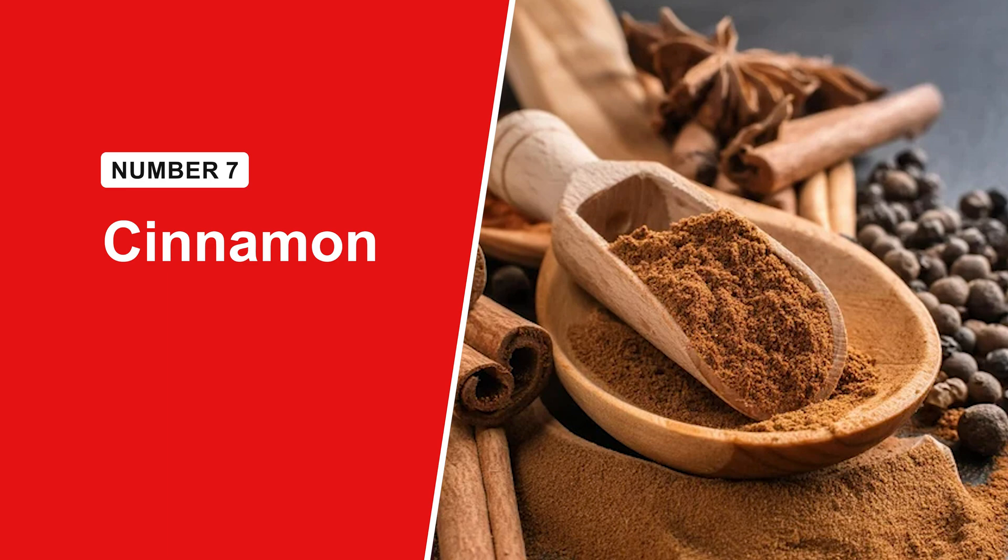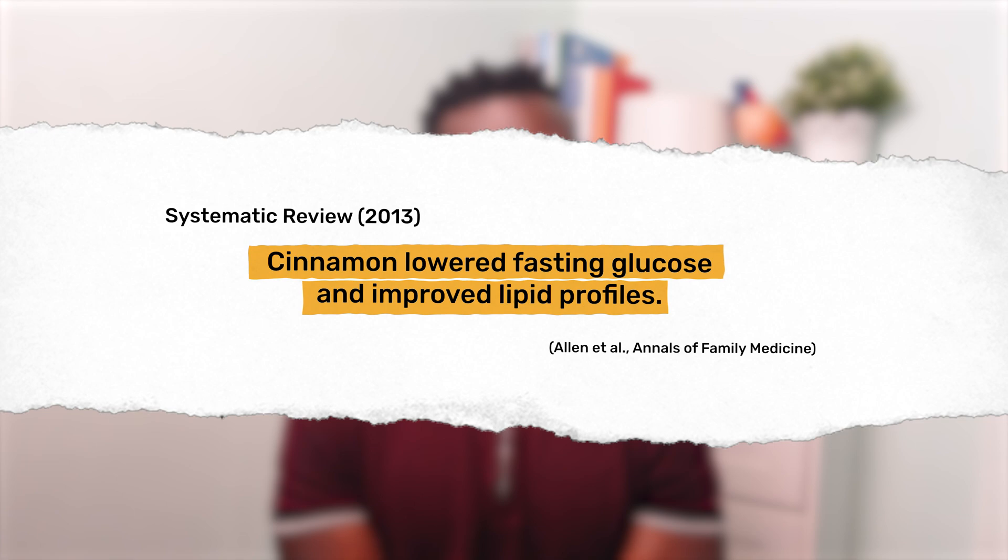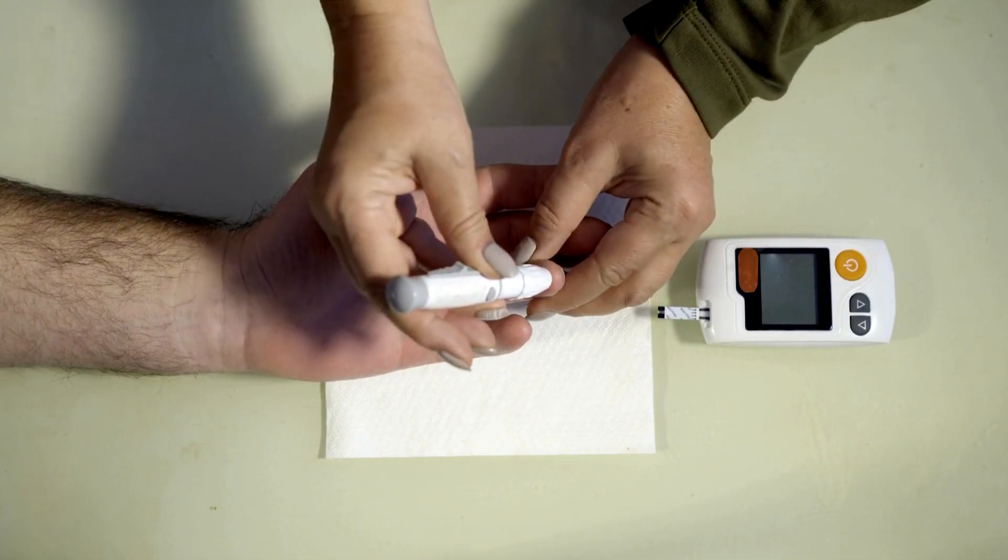To finish strong, this last one might surprise you — yes, even a spice makes the list. Cinnamon helps lower blood sugar by boosting insulin sensitivity and slowing down carb breakdown in the gut. A 2013 review showed that cinnamon significantly reduced fasting blood sugar and even improved cholesterol levels in people with type 2 diabetes. Try half a teaspoon daily — stir it into your oats, yogurt, or even coffee. Small habits, big potential payoff.